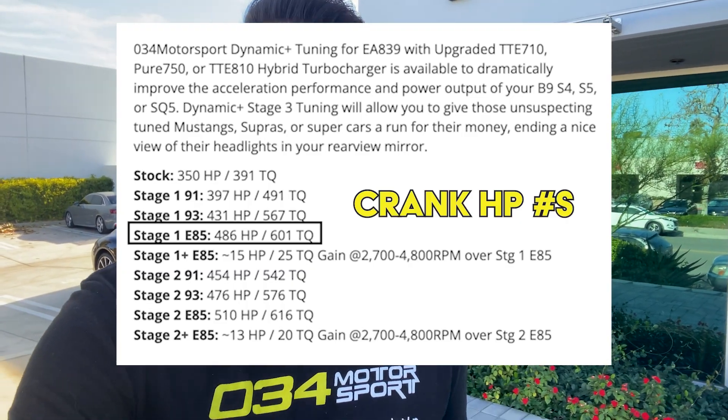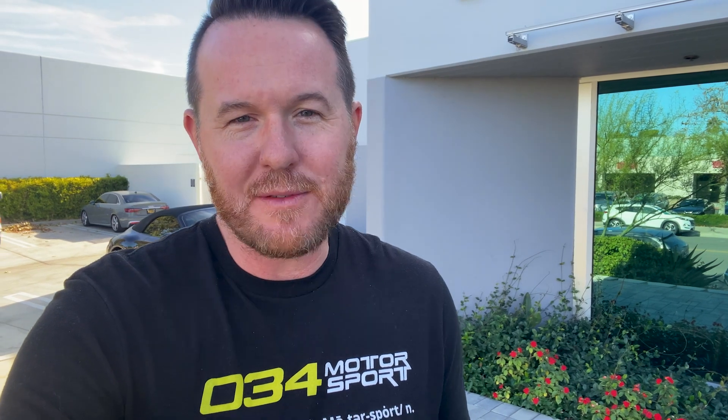About a year ago I went Stage 1 ECU and Stage 2 TCU with 034 Motorsport, and then a little bit later I upgraded to Stage 1 E85. I get asked a lot: how much horsepower is it now? According to 034 Motorsports' website, I should have about 486 horsepower just on the Stage 1 E85 tune.